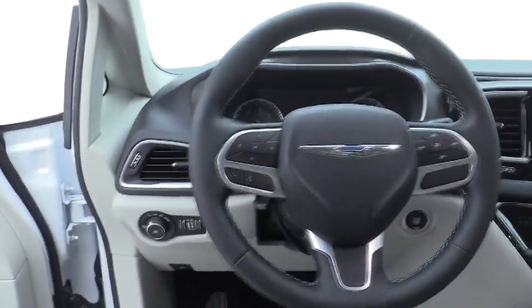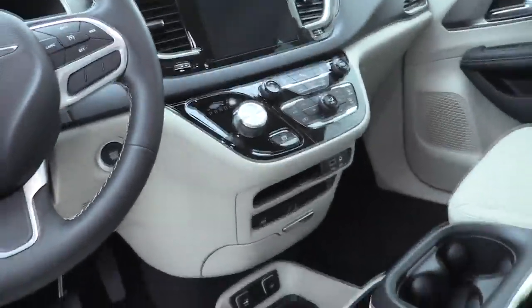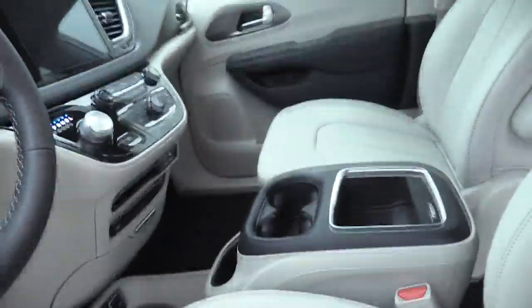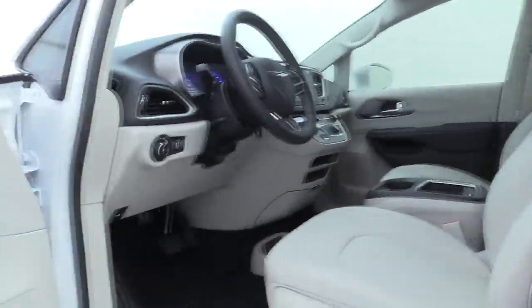Universal garage door opener, electronic stability control, heated steering wheel, CD player, fog lights, power windows, compass, heated front seats, security system, rear window defroster, and trip computer.